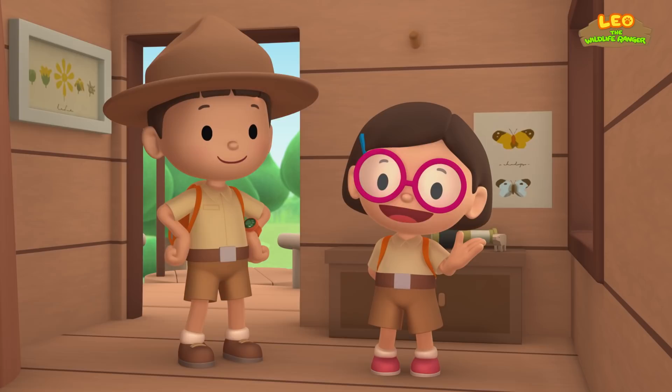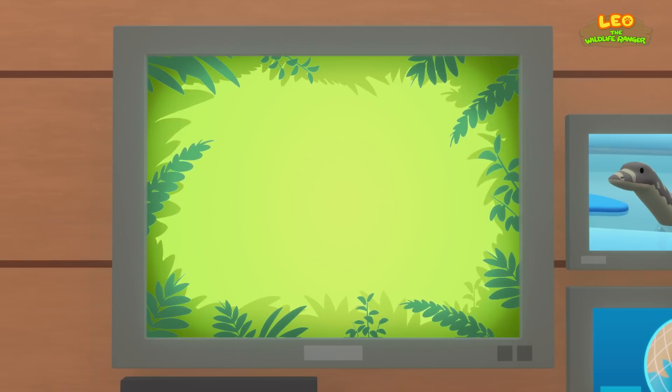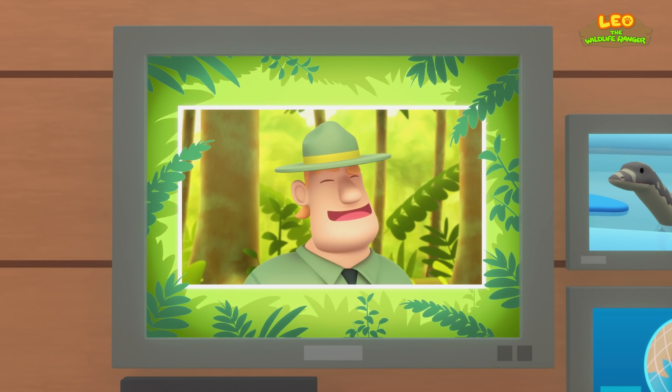Today, we found a Malayan water monitor in our garden. We learned that water monitors live in forests, where they build their homes near water. So we went to a riverbank in the forest and found its home. Good job, children! You did it. You are amazing wildlife rangers.